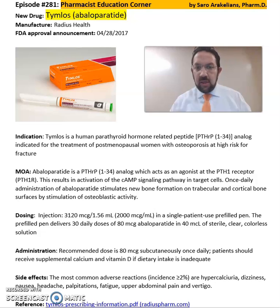This medication is a human parathyroid hormone related peptide indicated for the treatment of postmenopausal women with osteoporosis at high risk of fractures. Abaloparatide is a parathyroid hormone related peptide analog which acts as an agonist at the PTH1 receptor, resulting in the activation of the cAMP signaling pathway in the target cells.